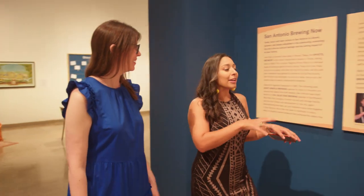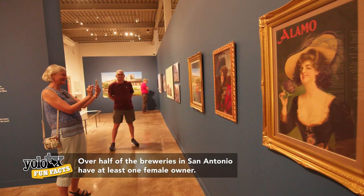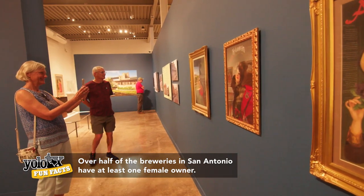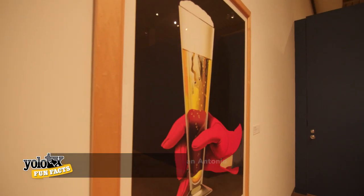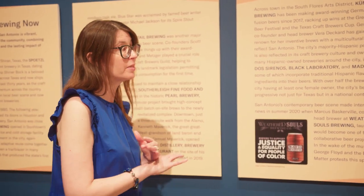It seems like we've made it full circle through the exhibition and we're ending with the present-day beer scene. Much like the staff photo that you saw in the beginning, the face of brewing in San Antonio has changed for the better. We have a much more diversified brew scene, which makes it not only progressive for San Antonio and Texas, but the entire nation.